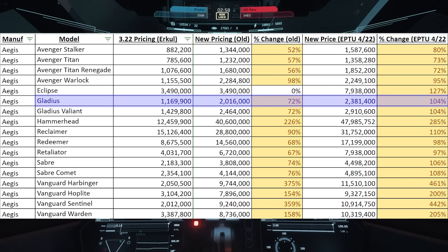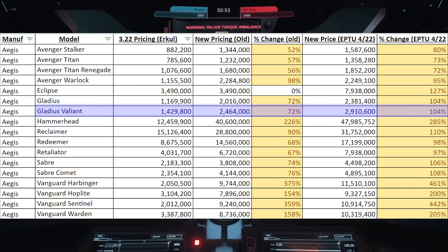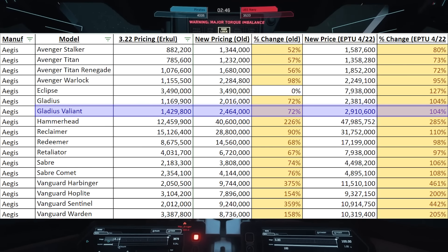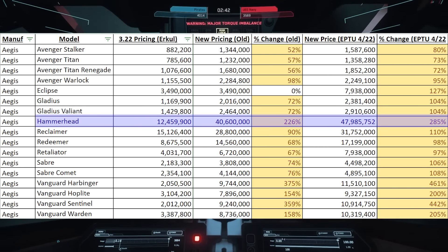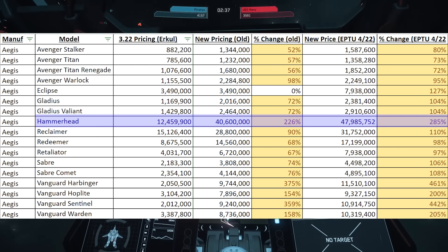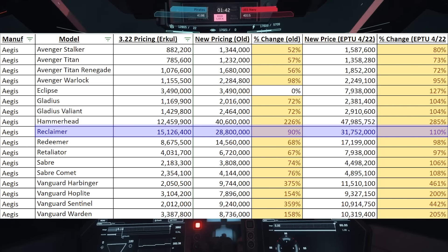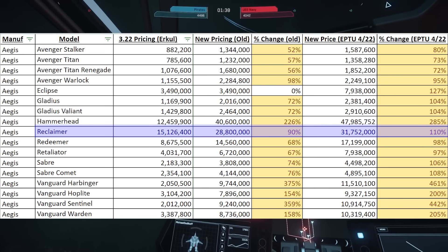The Gladius is going from $1.1 million to $2.3 million. The Gladius Valiant is going from $1.4 million to $2.9 million — a 104% increase there. The Haberhead is going from $12.4 million to $47 million for a 285% increase, even more expensive than we had originally thought. The Reclaimer is going from $15 million all the way to $31 million for a 110% increase.